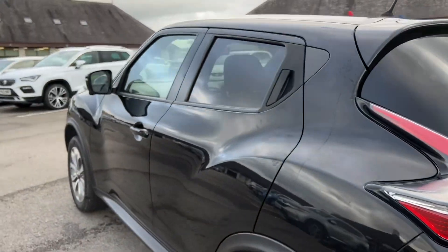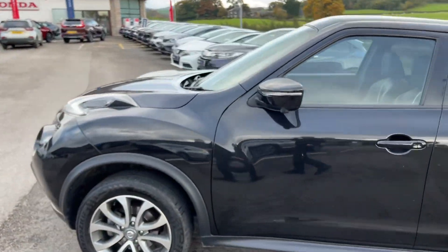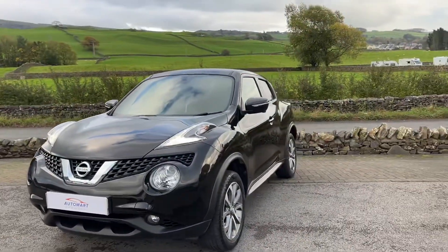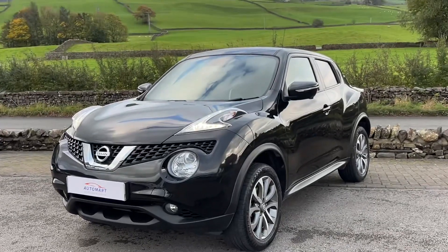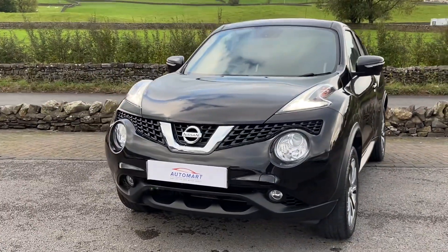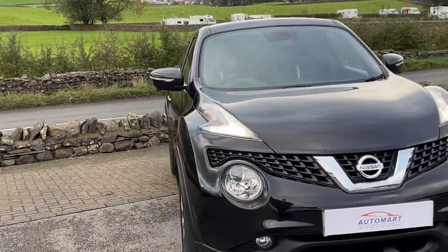Overall, a really lovely car. Being the top-spec Tekna model in black paintwork, it has loads of specification. Under 53,000 miles is great, especially for a diesel, and it's very economical on fuel — ideal if you plan on doing quite a bit of travelling each year.